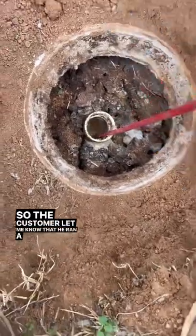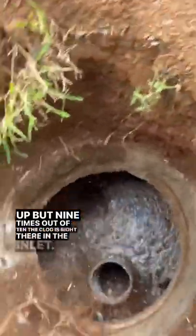The customer let me know that he ran a snake whenever it was backing up, but 9 times out of 10 the clog is right there in the inlet.